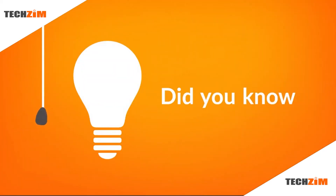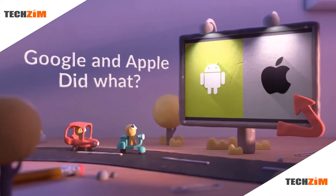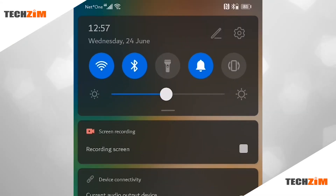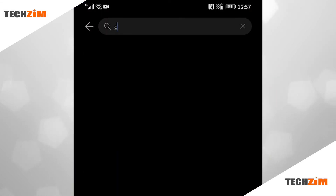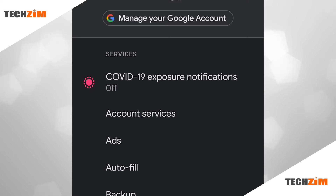Did you know that both Google and Apple installed COVID-19 tracking software in your phone? Take out your phone right now. If you're using Android, go to your settings, then in the search panel type COVID-19, or alternatively, whilst you're in the settings, navigate to Google settings.